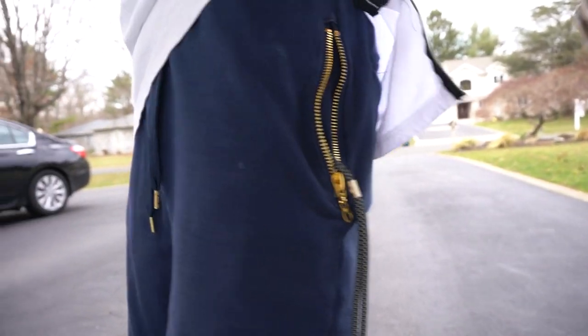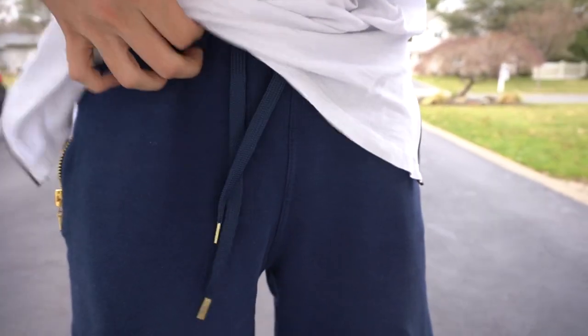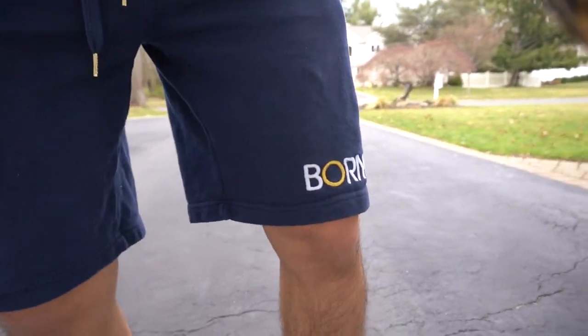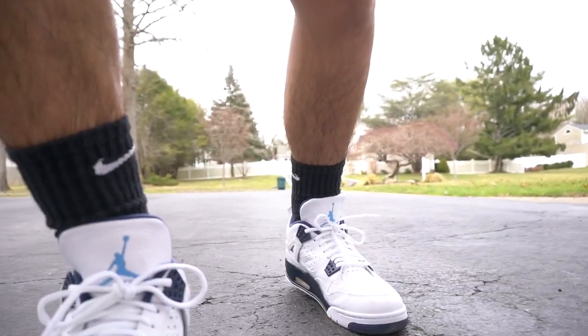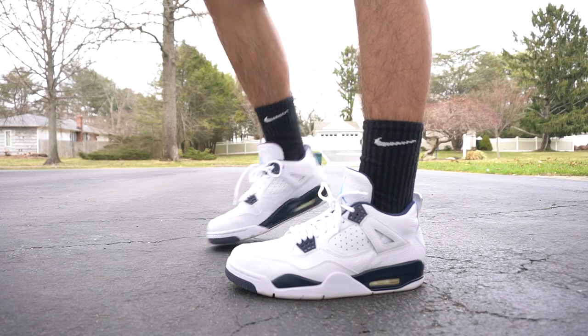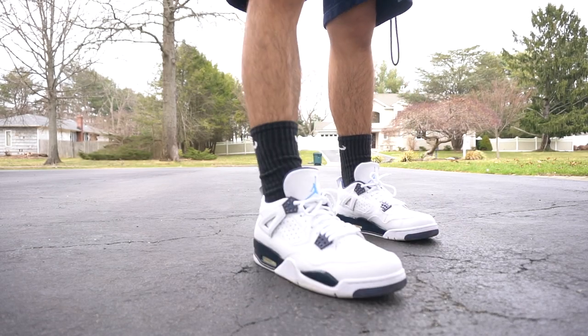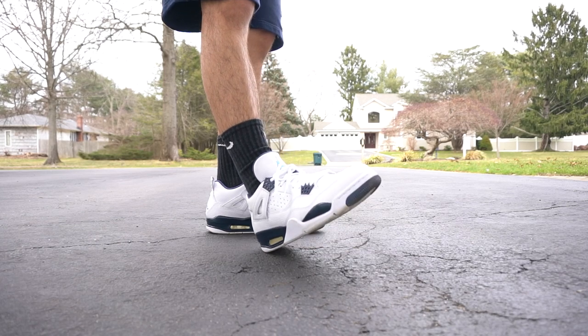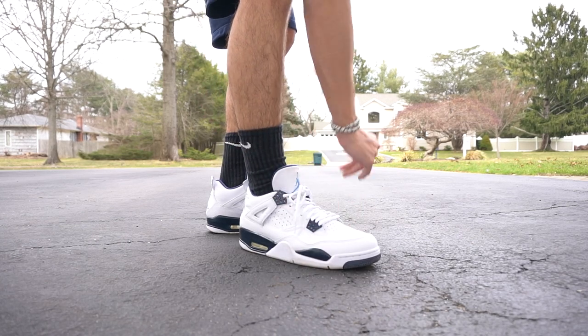For the shorts I got on these Born Fly sweatshorts — they got some gold side zips on both sides, little drawstrings, and it's like a navy color. For the shoes I got on some regular black Nike socks and the Jordan 4 Columbias, also known as the Legend Blues. Haven't rocked these in a while — don't wear them a lot because they're all white.